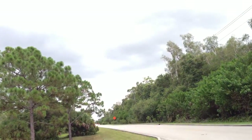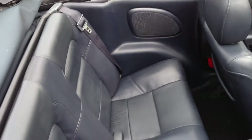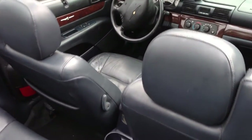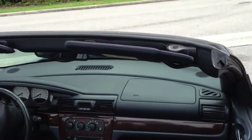We're trying to videotape before the rain, so we're moving along. This car is ready to go — it runs and drives perfect. Let's take it for a spin.